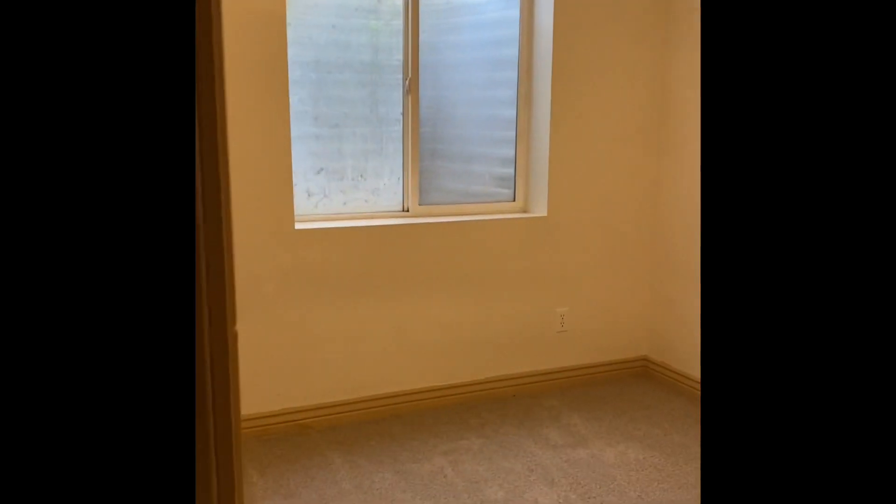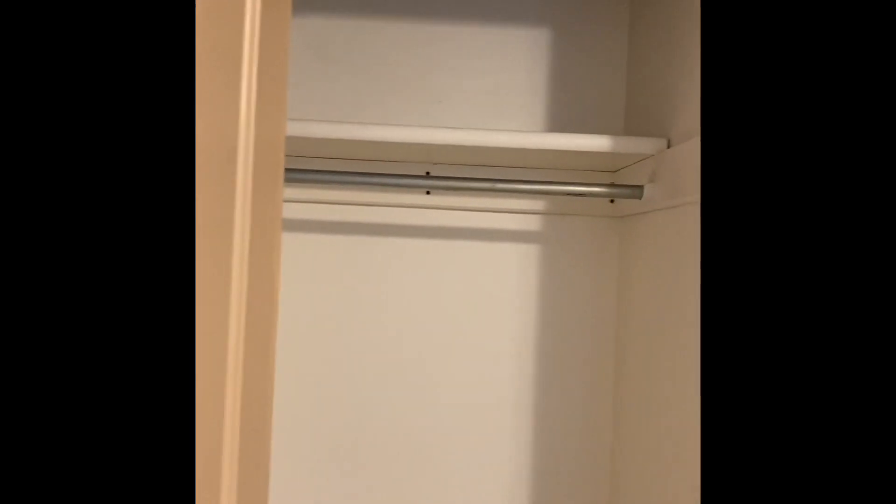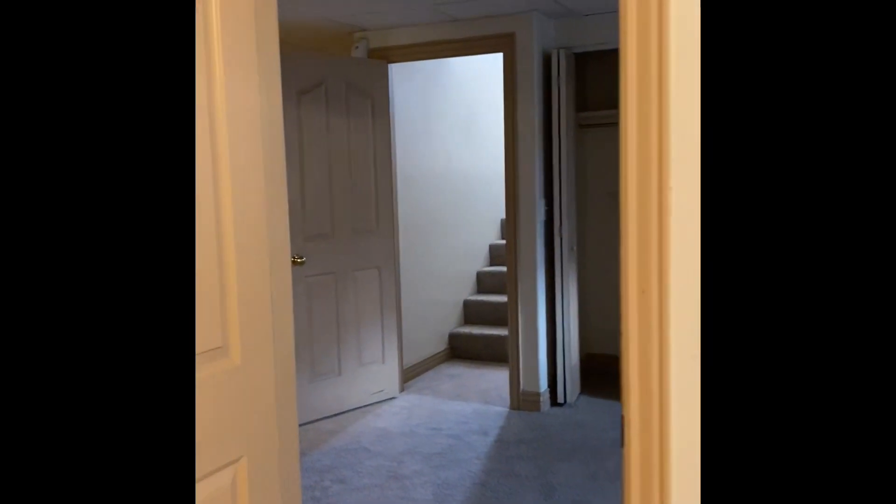Here is the first bedroom in the basement. It's not super bright, as you can see. We do have a drop ceiling — it's not a sheetrock ceiling. There's a fairly small closet, just that single section there. It's actually a little bit smaller than the upstairs bedrooms.